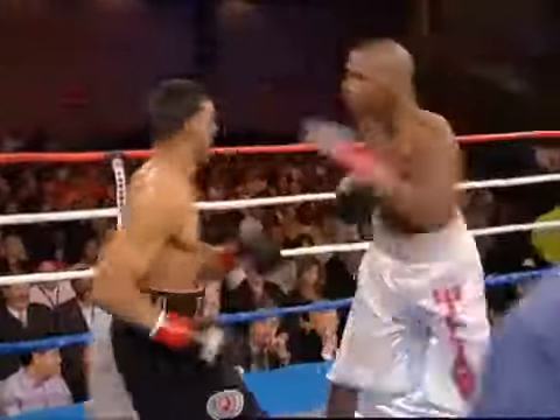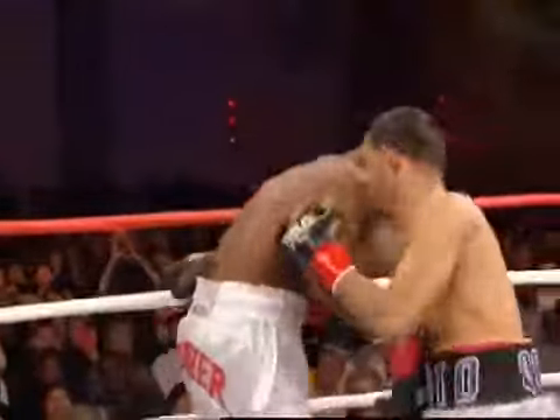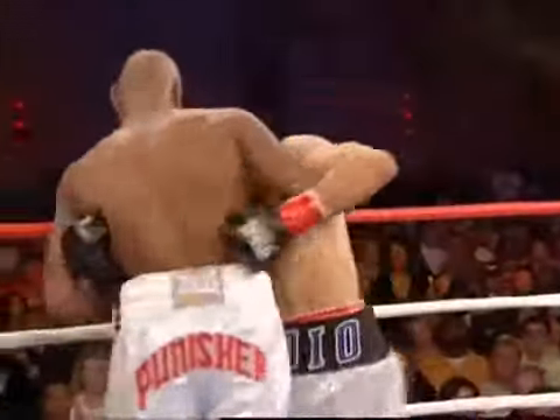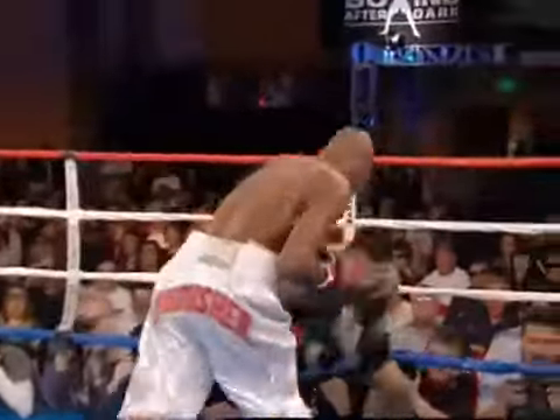He's at 60 so far. Quintana's not giving him a stationary target. Quintana digging right in there. He's going to hurt Williams with that right hook. Right now, early, it's paid dividends for him.